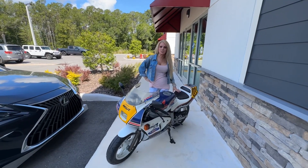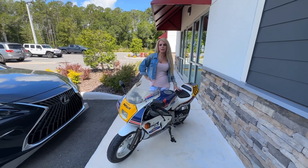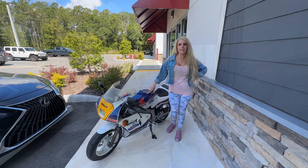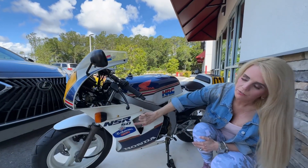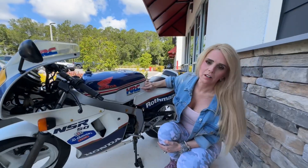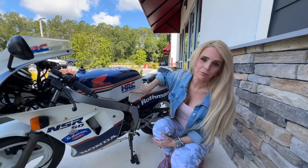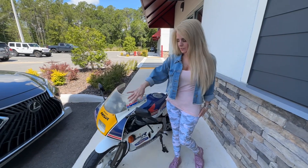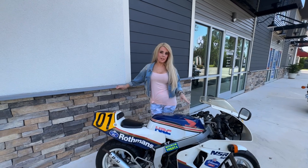Hi, today we're in St. Augustine at Obscure Rides and we're reviewing the Honda NSR 50. The Honda NSR 50 came out in 1987, but this is an 1988 model covered in Rothman's racing livery, and you can also see the Honda racing sticker here. This bike has full aerodynamic fairings and was imported from Japan.